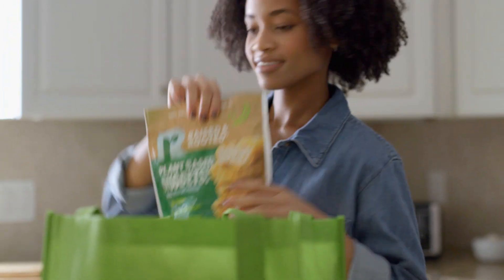So here's the thing — I haven't been able to commit to going fully vegetarian quite yet. What can I say? I'm a flexitarian. Whenever I can, I like to opt for a plant-based alternative.